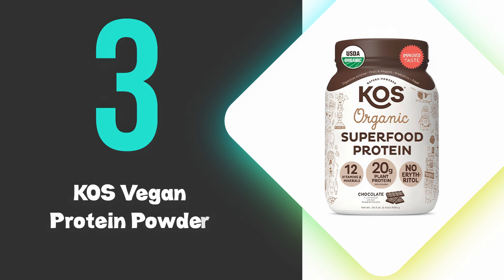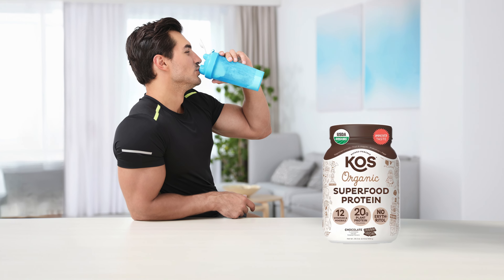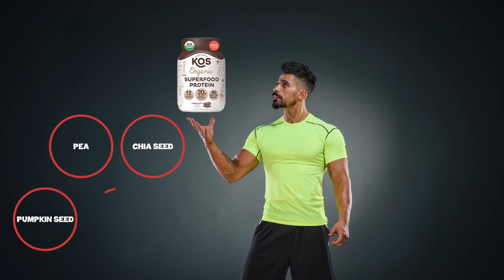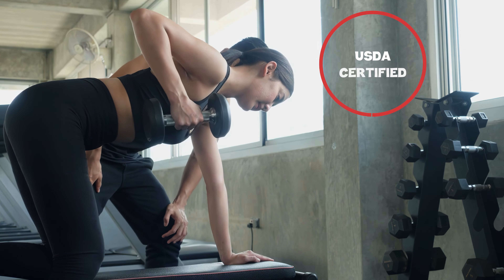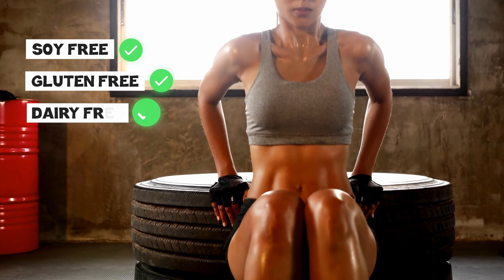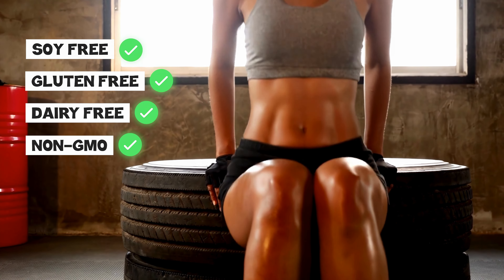At number 3 we have KOS Vegan Protein Powder. KOS Vegan Protein Powder stands out for its organic, multi-source protein blend, which includes pea, chia seed, pumpkin seed, quinoa, and flaxseed proteins. This USDA-certified organic powder is soy-free, gluten-free, dairy-free, and non-GMO, making it suitable for a wide range of dietary needs.